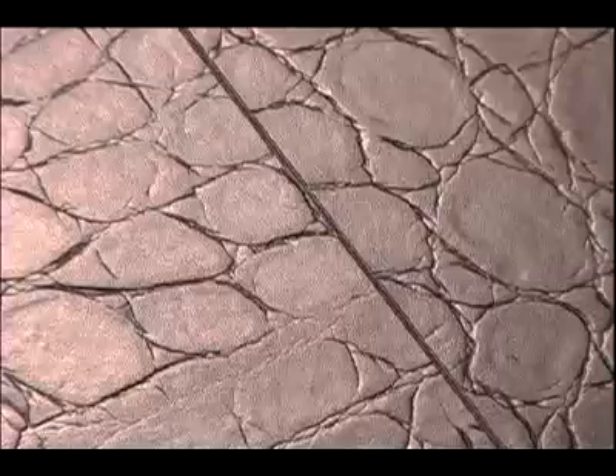Diversity is really the key when designing with leather. There are many styles and finishes available, and most recently we've seen really innovative designs with leather in home flooring. Today I'm at the Torly showroom to have a look at these innovative new leather floors and to learn more about this fantastic product.